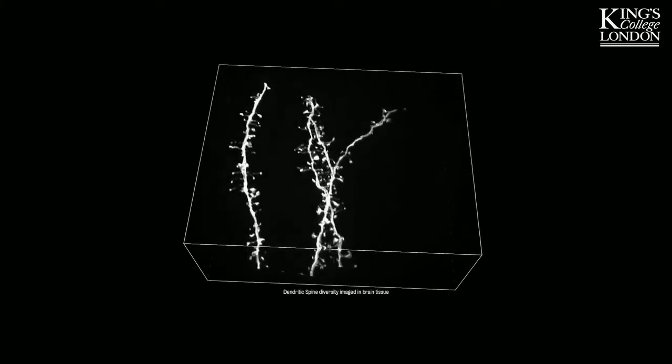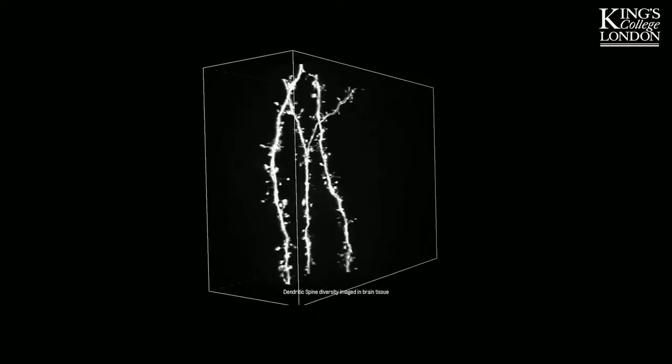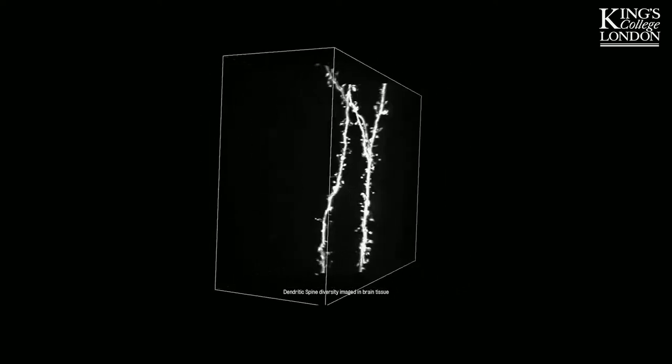Fixed samples allow us to examine in great detail the structure and development of the brain or individual neural cells. Here you can see the dendritic spines in a piece of brain tissue. Placing neurons in context is also really important and this is made possible by visualizing them in respect to their location in the brain.